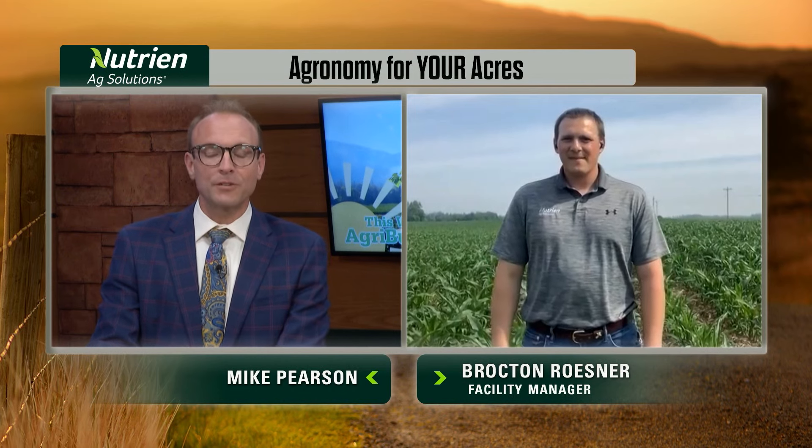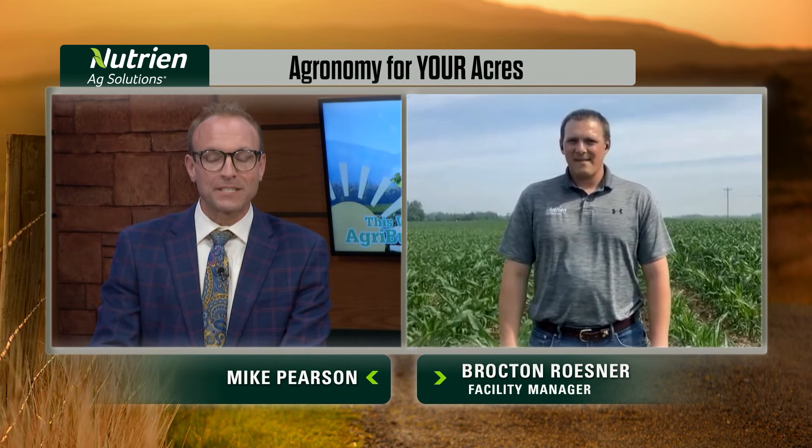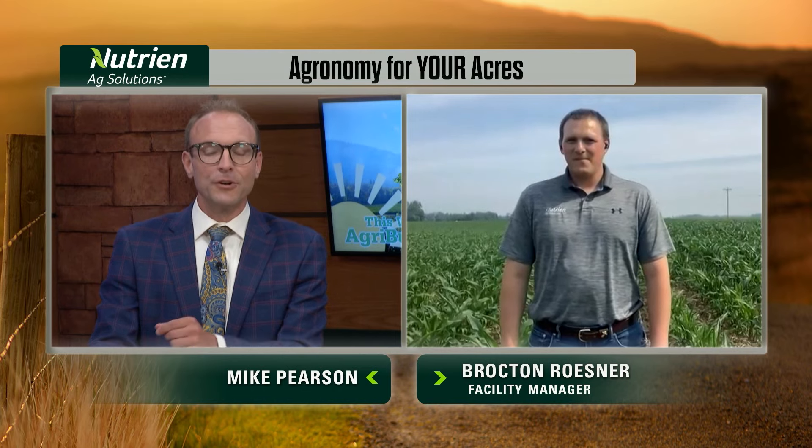They certainly are. Brockton Reisner, Nutrien Ag Solutions, thanks for joining us this week. Thank you. You can learn more at NutrienAgSolutions.com.